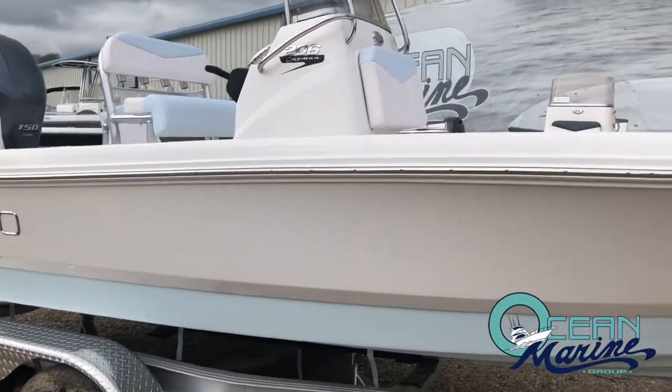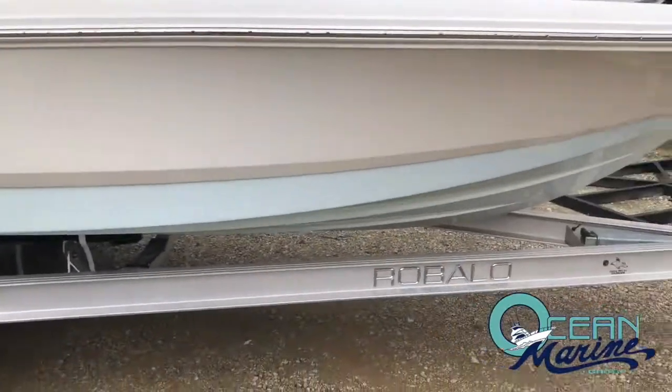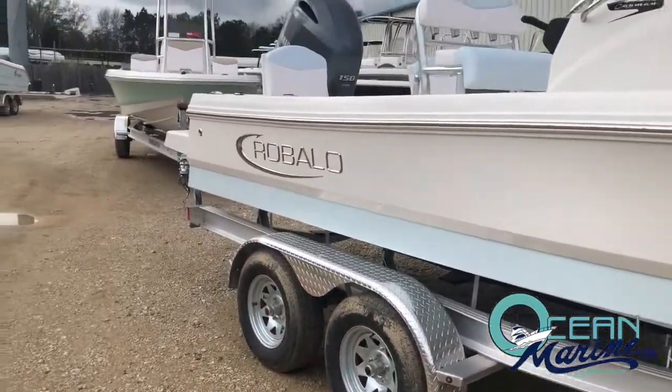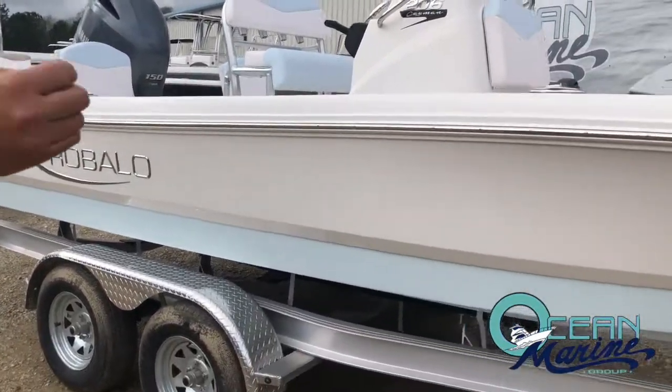This one's powered with a Yamaha 150 four-stroke. The 206 Cayman is sitting on a Coyote Manufacturing Company tandem axle trailer, custom jig for this boat, all aluminum trailer. It also has the swing tongue.